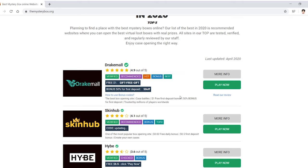We can get a free dollar if we use the code 'gift-free-gift.' And there's also a bonus — 50% off on the first deposit if we use the code '50off.' So we need to remember that. Anyway, let's go to play now — and here it is. Apparently the best mystery box site there is.